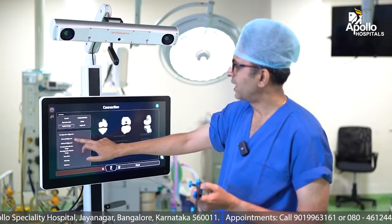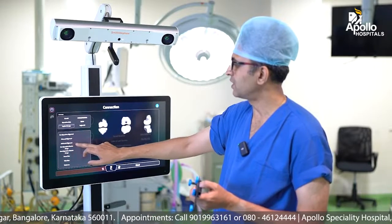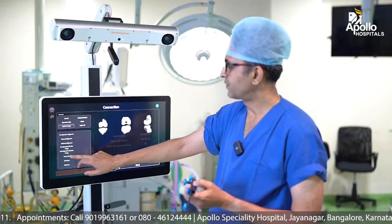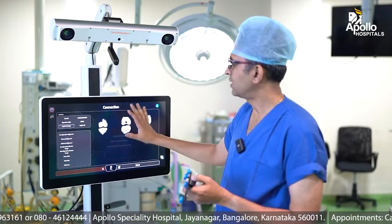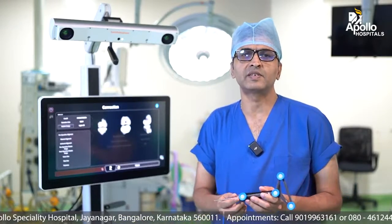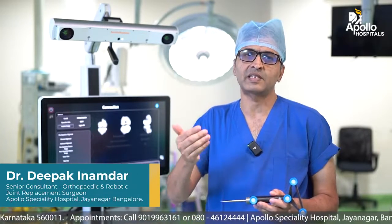We get the planned alignment. At the end of the surgery we get something called an achieved alignment, achieved range of movement, the sizes of the implant — everything is created on a screen. We have real-time imaging and as we proceed into the surgery, we get a real-time feed as to how we are doing, and we can cross-check at every stage of the surgery what we are doing.